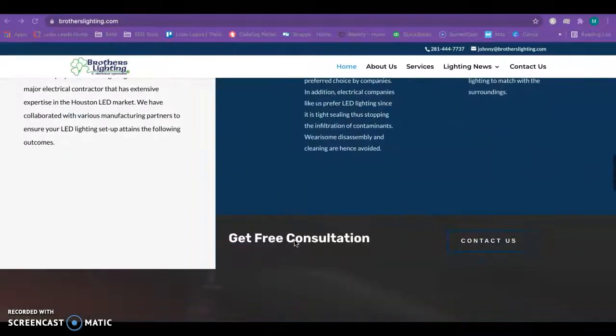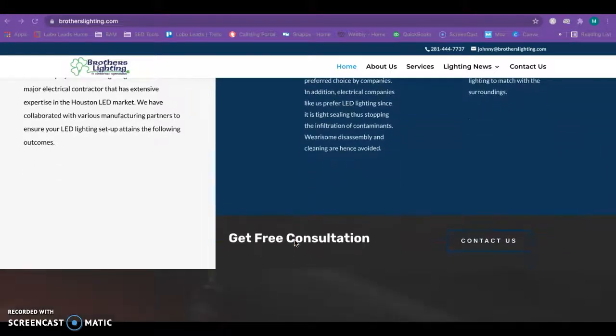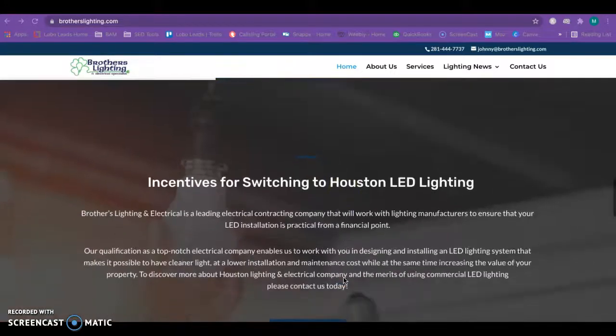You guys have quite a bit of content here. To be considered an authority in Google's eyes you're going to want to have at least 1,500 to 2,000 words on your homepage, stuffed with content that has to do with buyer intent. For you specifically, you'd be looking at things like electrician Spring Texas, Houston electrician, Houston commercial lighting, and other keyword phrases along those lines. That way when anyone types those searches into Google your website will pop right up.